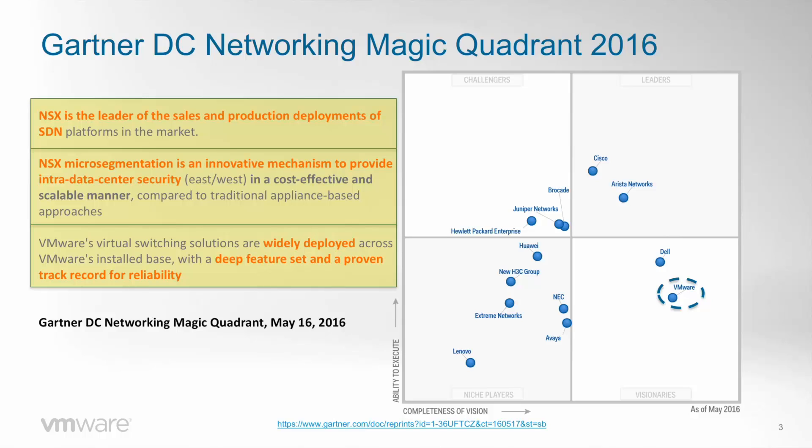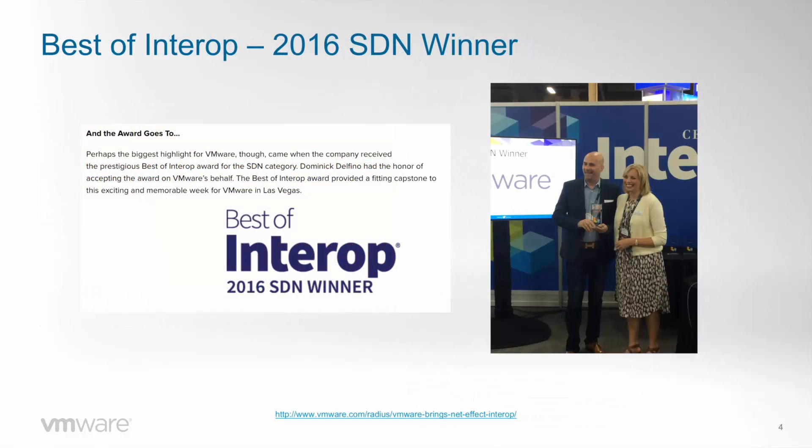Gartner states that NSX is the leader in sales and production deployments of any SDN platform in the market. NSX is widely deployed across the VMware installed base, with a deep feature set and a proven track record of reliability — important because we are talking about production deployments. The NSX micro-segmentation model is an innovative mechanism to provide intra data center security in a cost-effective and scalable manner. It's not just Gartner but the whole industry acknowledges the value of NSX — we also won the 2016 SDN Best of Interop award in Las Vegas.